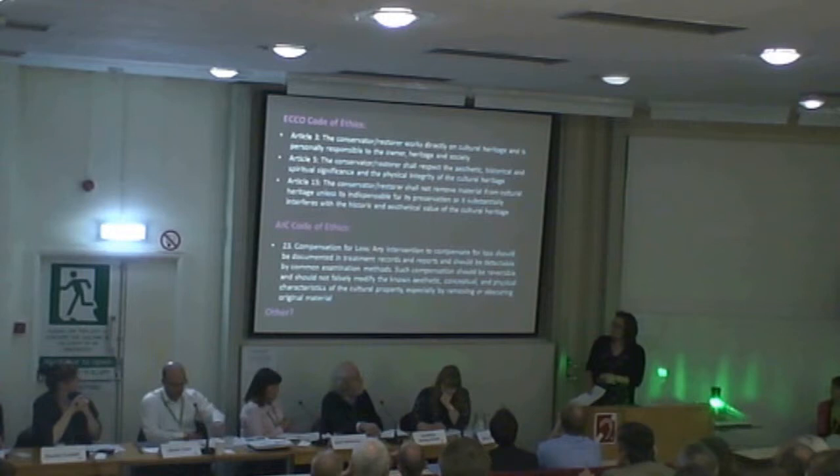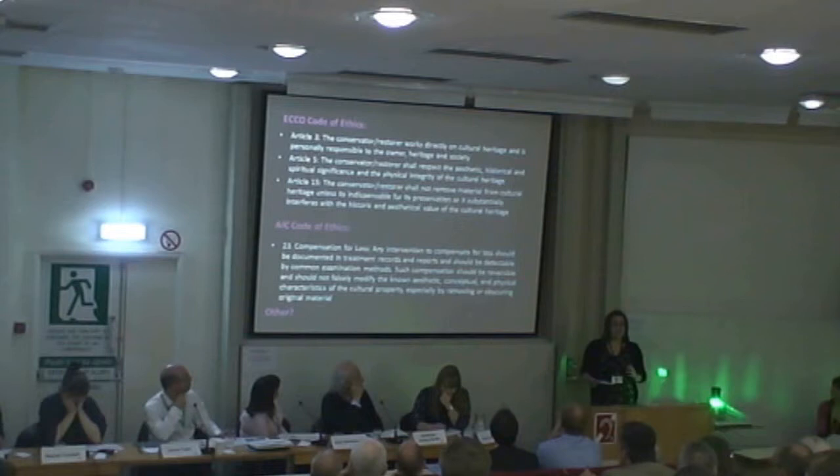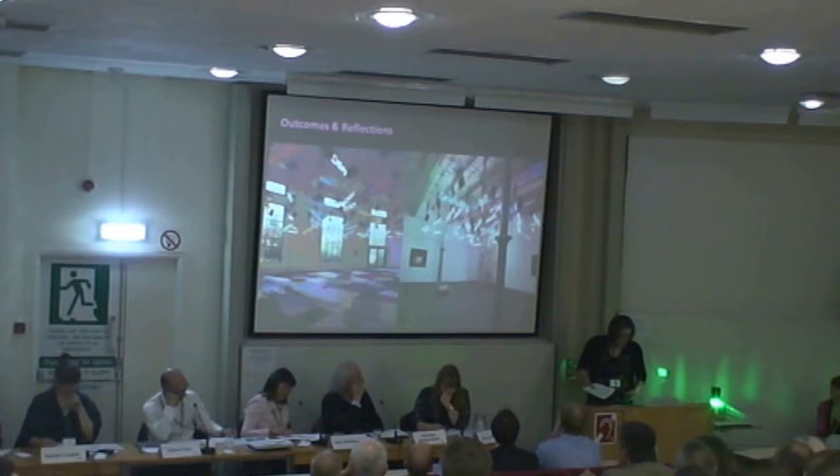The American code says: do not remove or obscure original material. Well, that's difficult. But I went back to the UKIC ethics, and I liked it because they actually qualified the statement by saying: do not modify characteristics unless for clearly defined reasons. We had clearly defined reasons, and I like that statement.